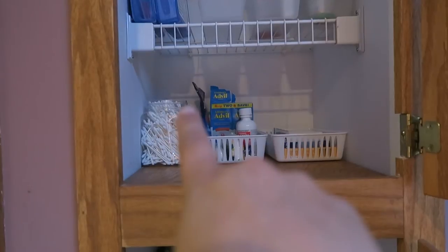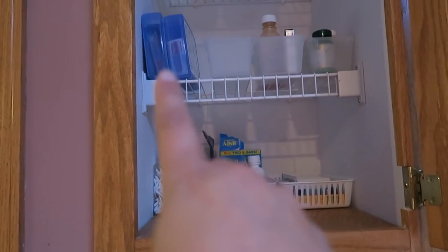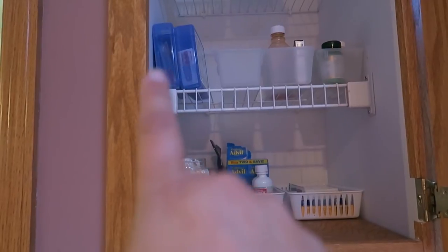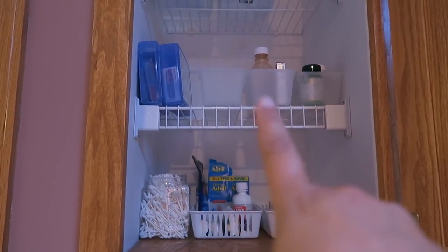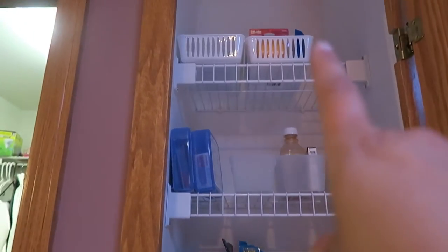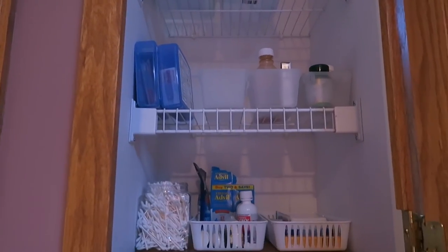I have another empty bin behind that same type of container that I'm going to put cotton balls in. These two little containers are first aid kits — I'm going to throw one in the van and one can stay up here. Then I have adult-type medicines, my husband's sleep medicine, and more first aid items up there.